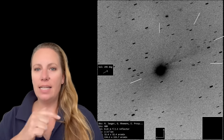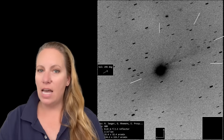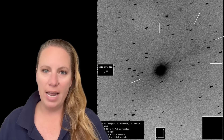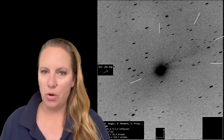Look at the bottom left. This is the direction where the sun is — the sunward direction. It's opposite to the arrow you see in the middle on the left. So we have an anti-tail, pointing towards the bottom left corner.